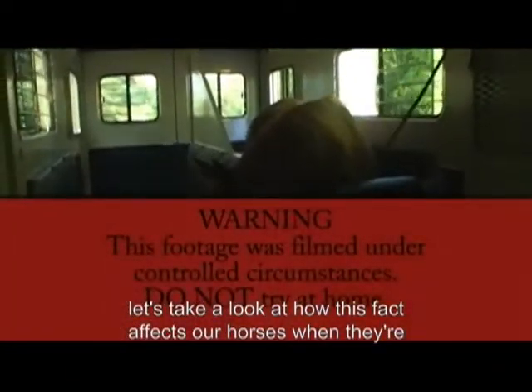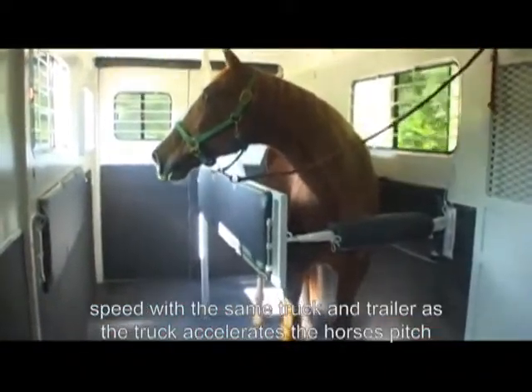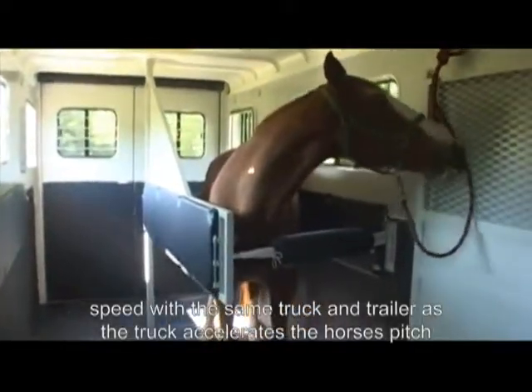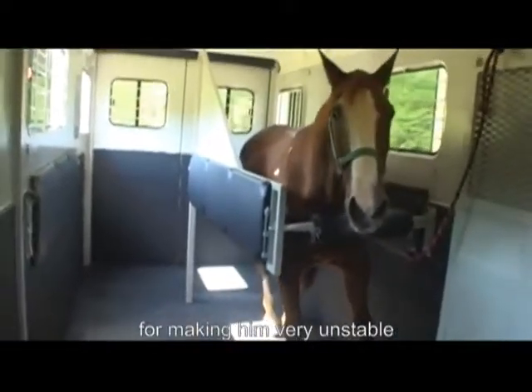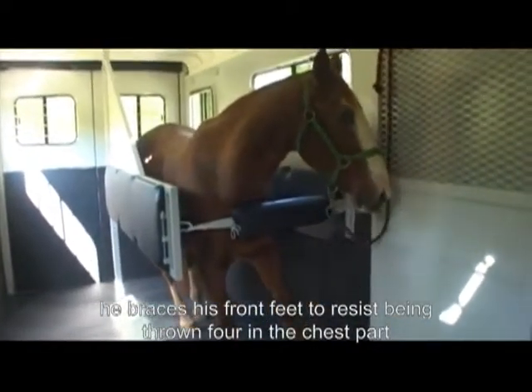Let's take a look at how this fact affects our horses when traveling in a horse trailer. The following footage was filmed driving down the same closed road at the same speed with the same truck and trailer. As the truck accelerates, the horse pitches forward, making him very unstable. He braces his front feet to resist being thrown forward into the chest bar.